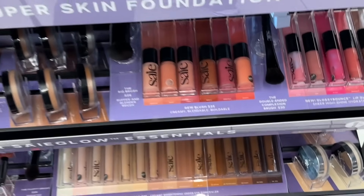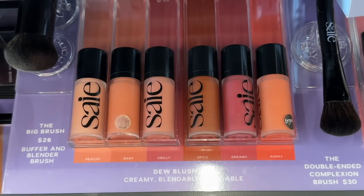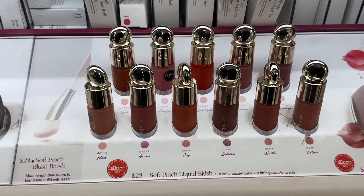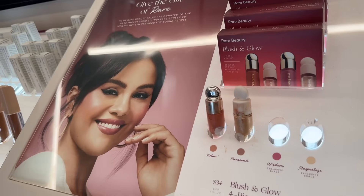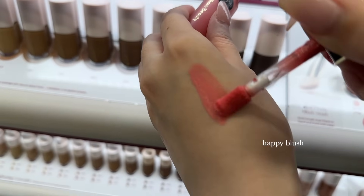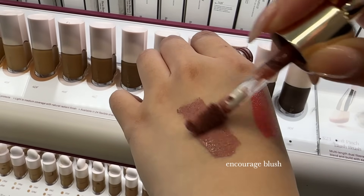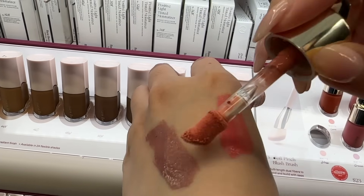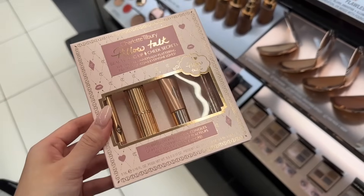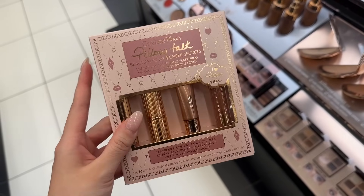These are also my favorite blushes — I have Rosy and kind of like Dreamy, but I honestly have so many blushes I don't need any more. This set right here is so good too — it has all the best sellers of Pillow Talk. I already have like half of these things but it's such a good set to give someone.